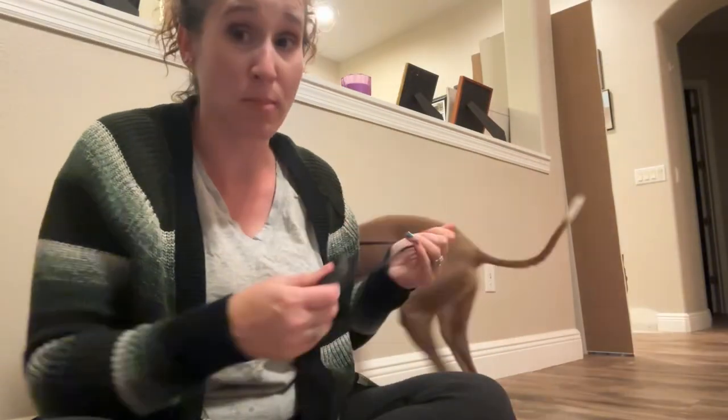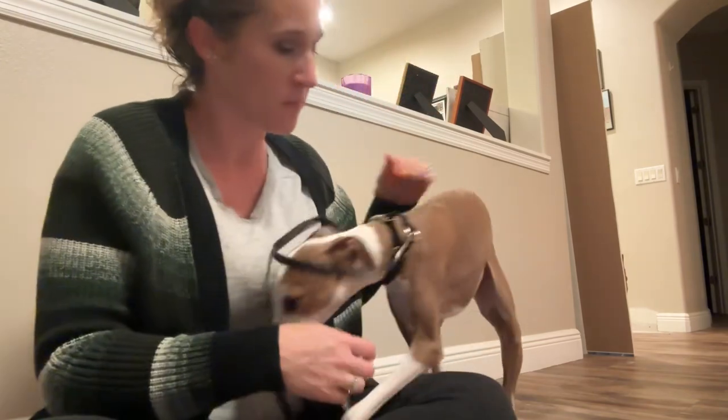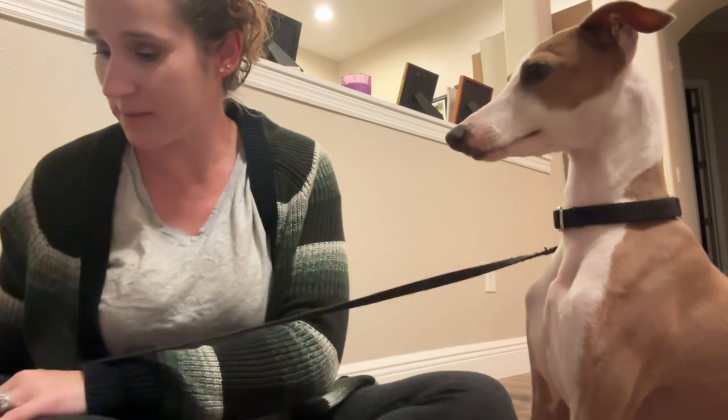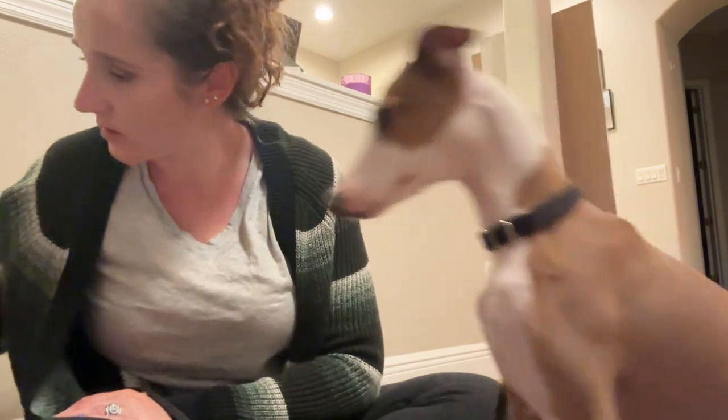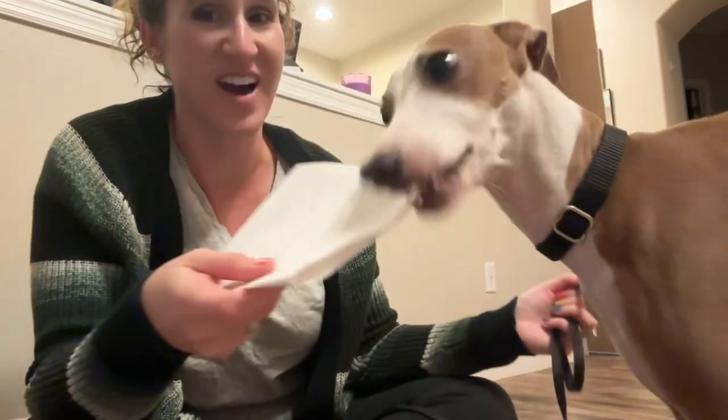Hey, welcome back. Today, Biscati and I are going to open his March pup box. Let's see the little insert. Okay, looks like there are one, two, three, four, five items this month.